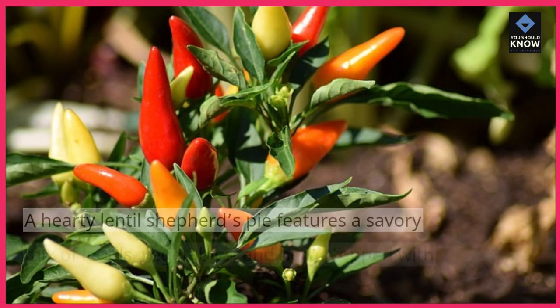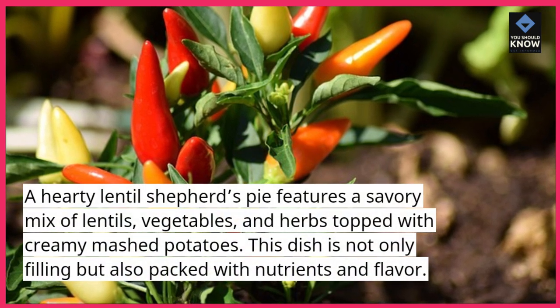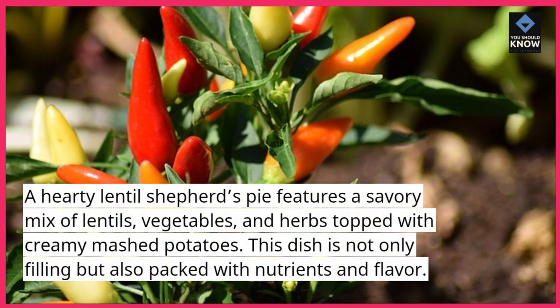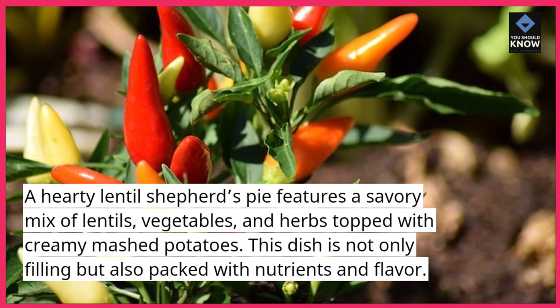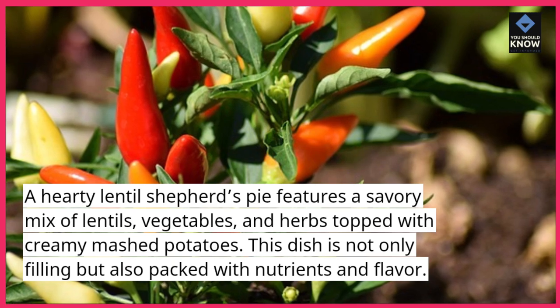Lentil Shepherd's Pie — a hearty lentil shepherd's pie features a savory mix of lentils, vegetables, and herbs topped with creamy mashed potatoes. This dish is not only filling but also packed with nutrients and flavor.